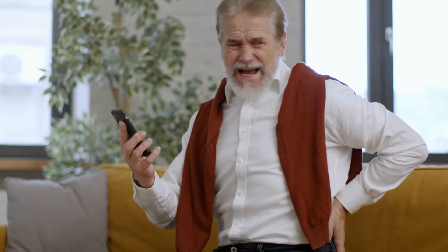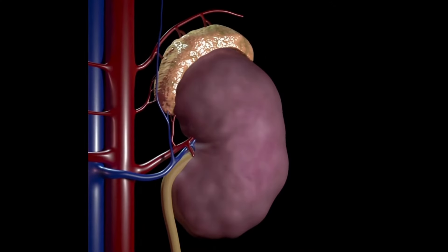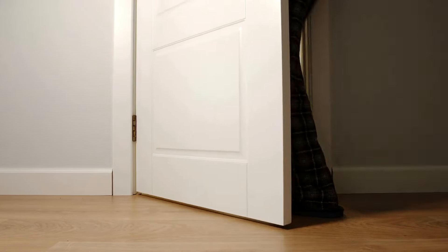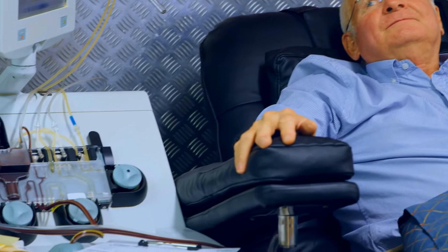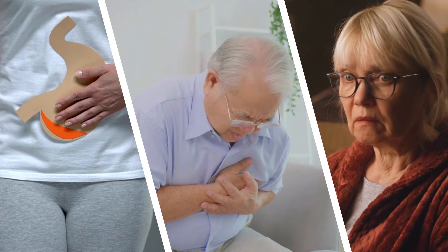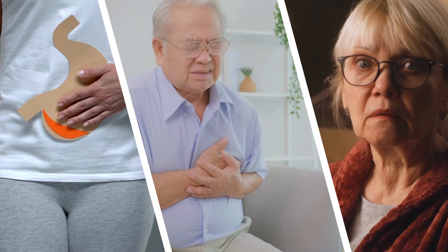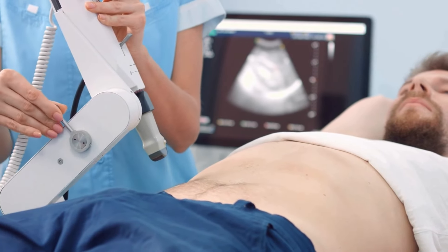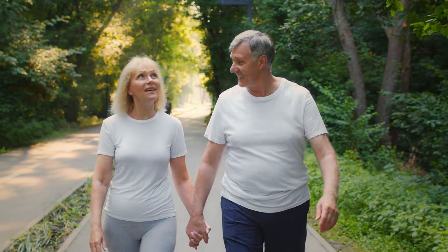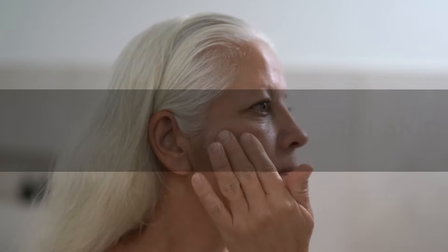Diabetes can silently impair kidney function, often going unnoticed until significant damage occurs. Recognizing early signs of kidney failure is crucial for managing your health and preventing further complications. In this guide, we'll explore the subtle yet critical clues that indicate your kidneys may be struggling.